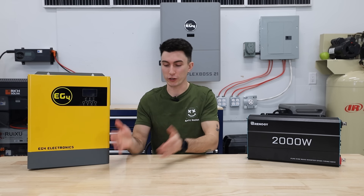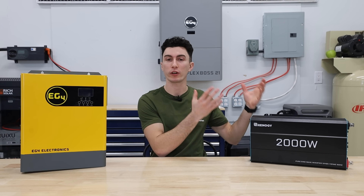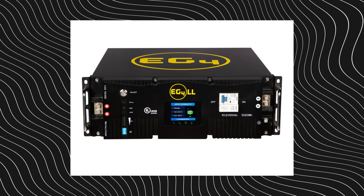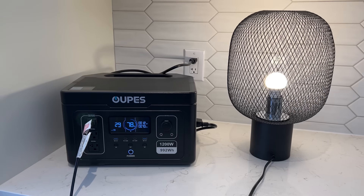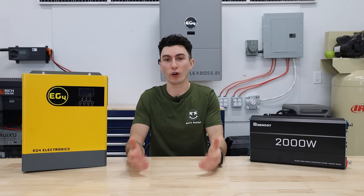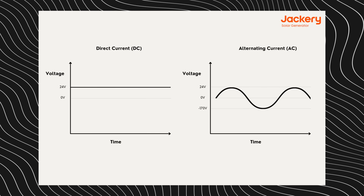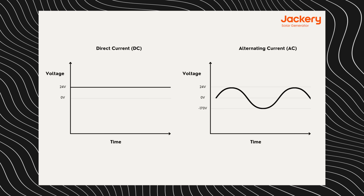Or vice versa — if you're trying to charge your batteries with AC, they can do that job too. Solar panels generate power in direct current, your batteries store power in direct current, and anything that you plug into a regular 120-volt wall outlet in your house uses AC or alternating current. These inverters take the DC from your batteries and convert it into AC so that you can use it to run all of your gear.